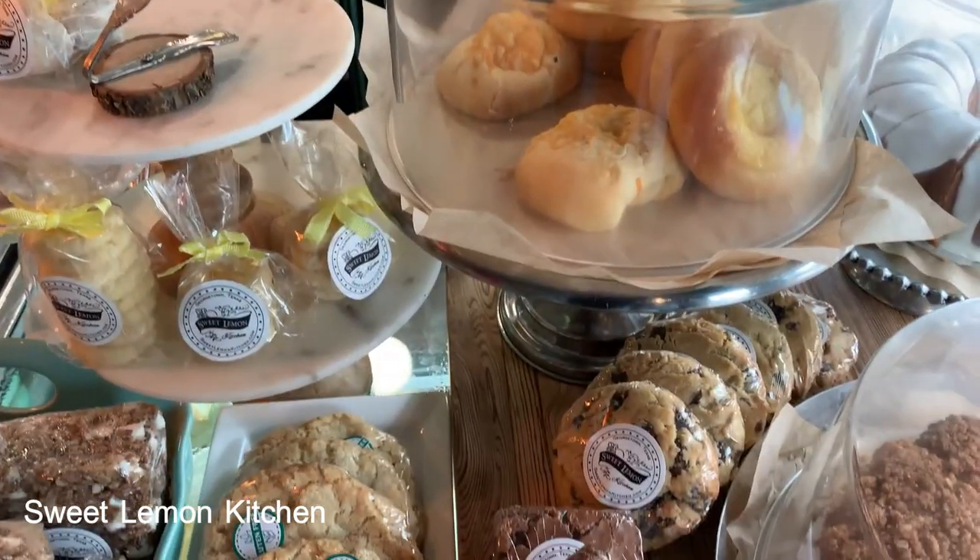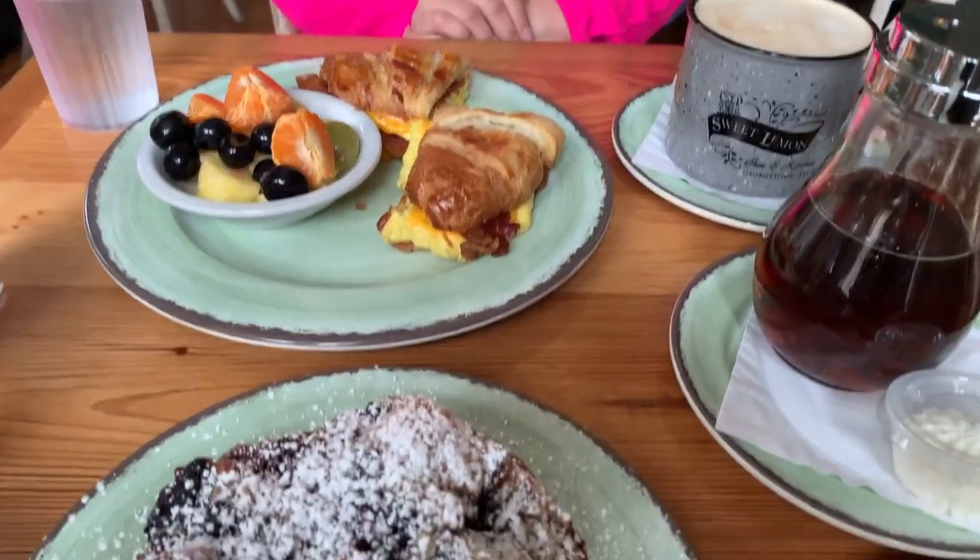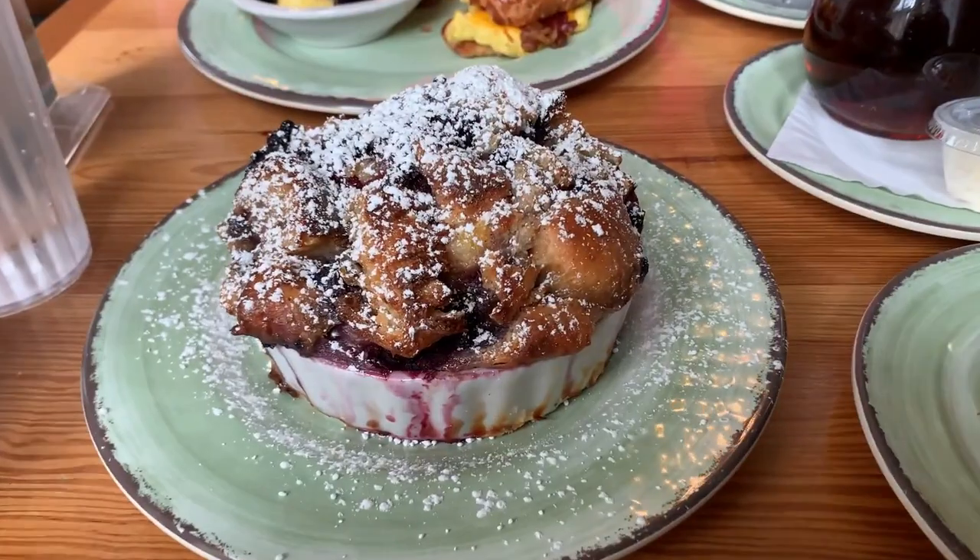We're starting our morning off at Sweet Lemon Kitchen, the cutest little bakery inside a house. They serve up breakfast sandwiches, coffee, and a mouth-watering French berry bake.